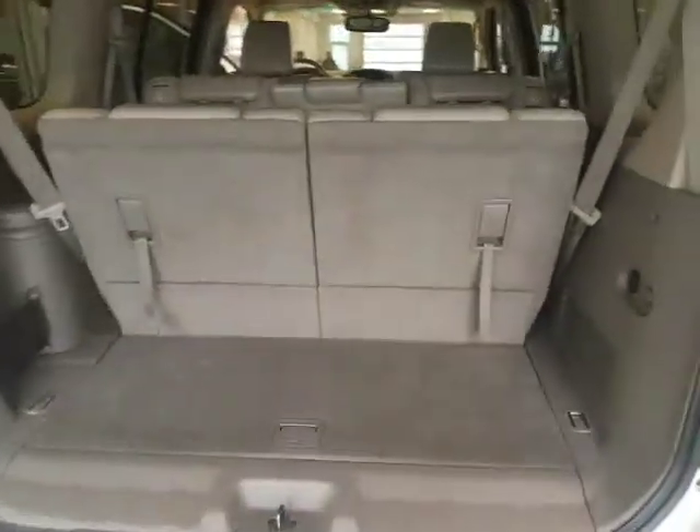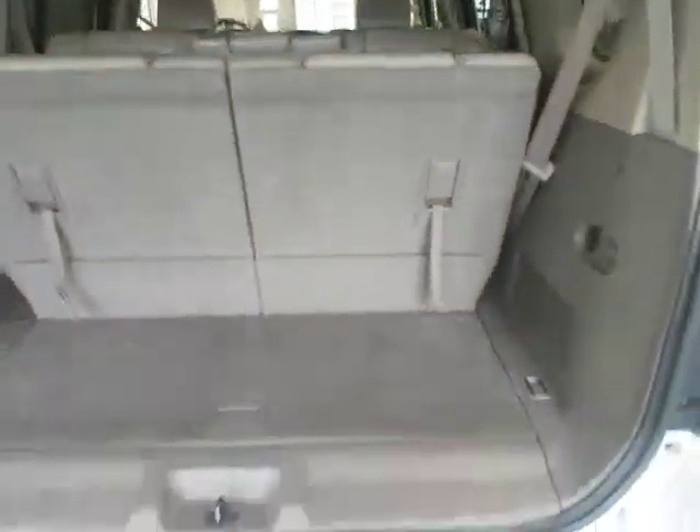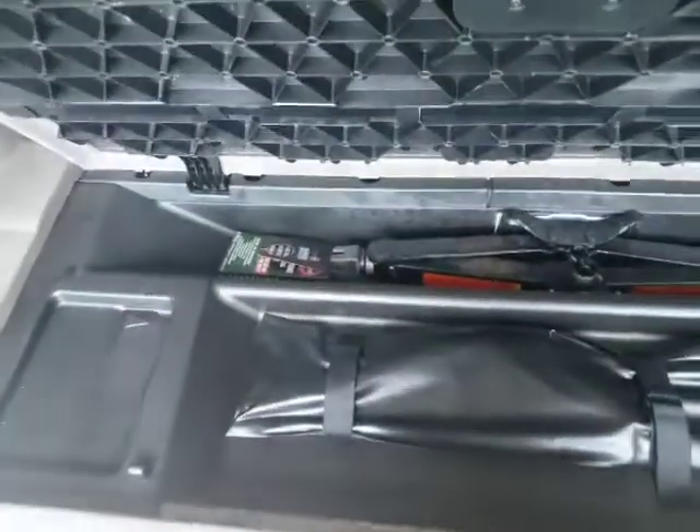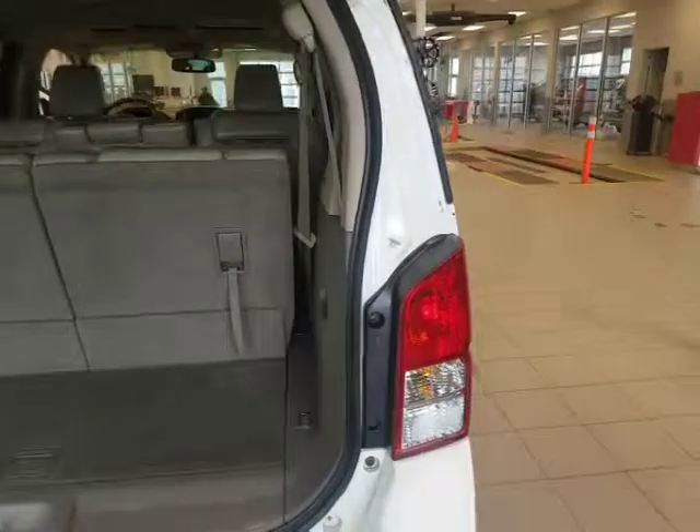Coming into the back, you've got the seats that fold down, extra storage underneath, and your jack and all that kind of stuff is right there as well. Coming around to the other side.